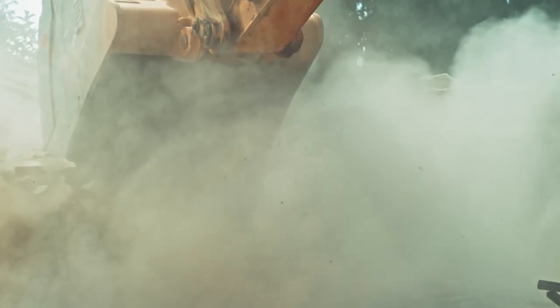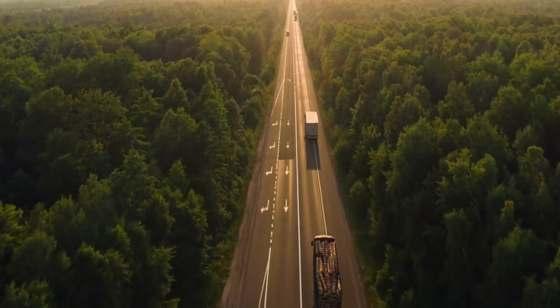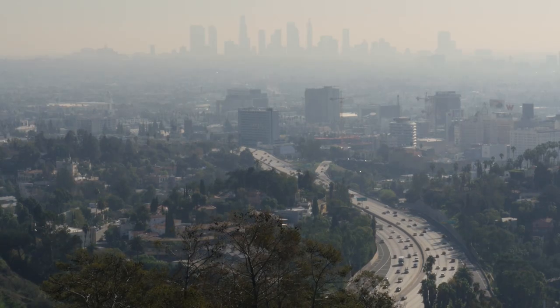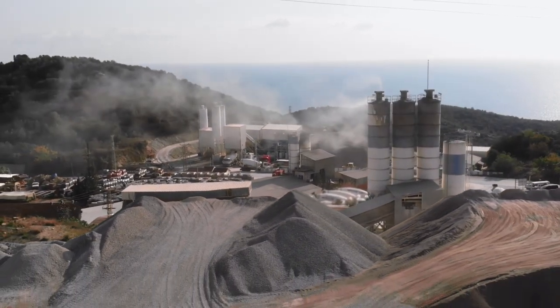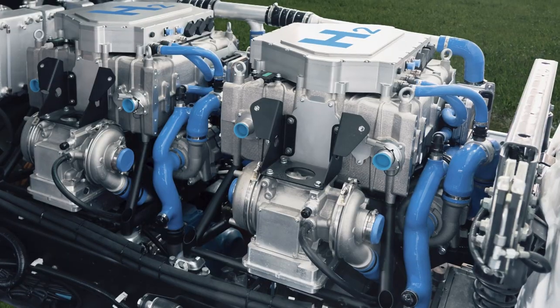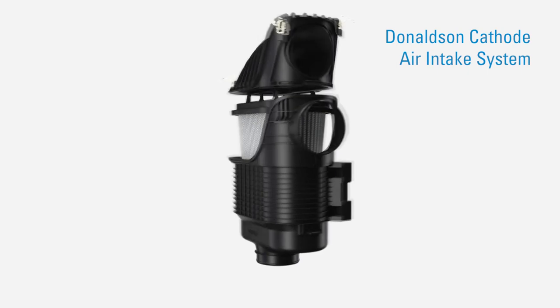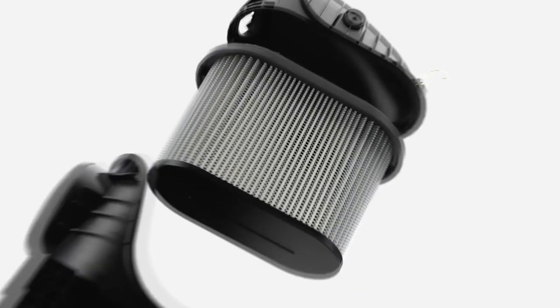Airborne contaminants can impact hydrogen fuel cell efficiency, performance, and lifespan. Fuel cells require highly filtered air to function properly, but the air around roadways and job sites is often filled with airborne particulate and chemical contaminants that, if left unchecked, can cause damage. Fortunately, we're able to leverage our extensive portfolio of proprietary filtration media to develop tailored solutions to filter particulate and chemical contaminants from the airflow.